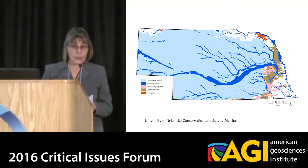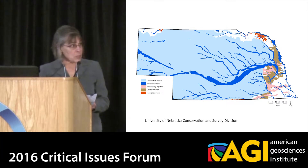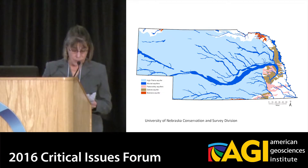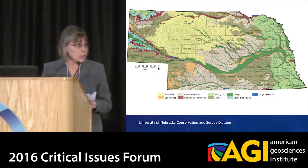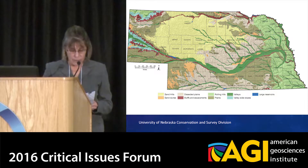The High Plains Aquifer covers most of Nebraska, shown here in the light blue. And the thickest part of the High Plains Aquifer is under the Nebraska Sandhills, shown here in yellow. This is over 19,000 square miles of grass-covered sand dunes underlain by sands and gravels that have enabled sufficient recharge to create up to 1,000 feet of saturated thickness.